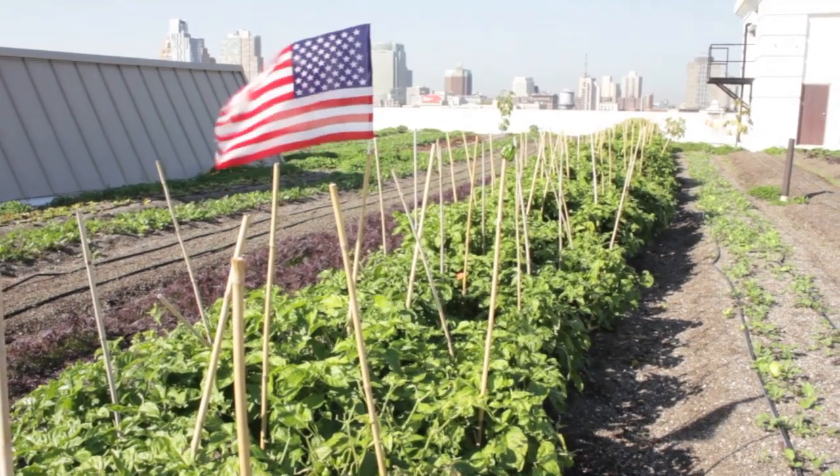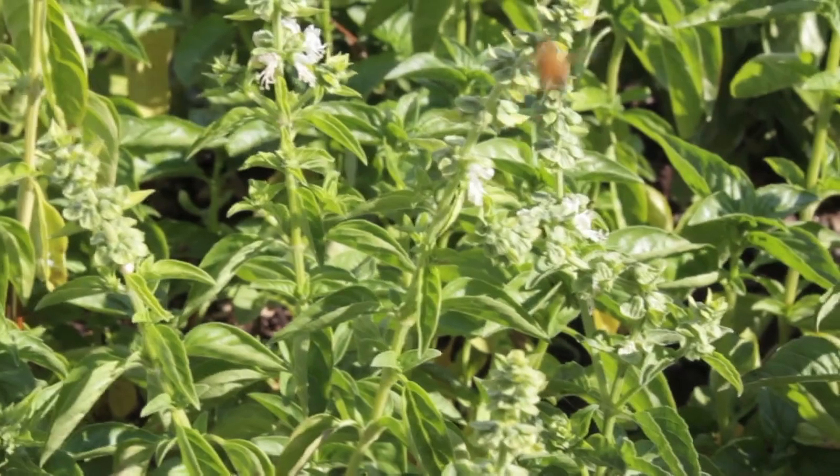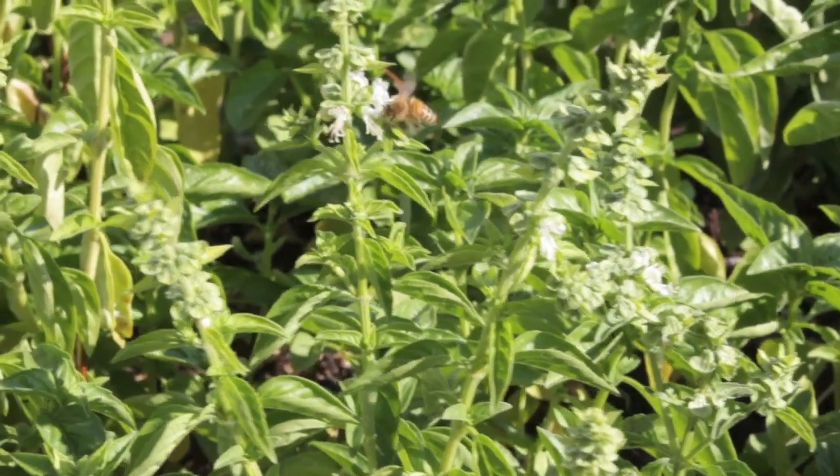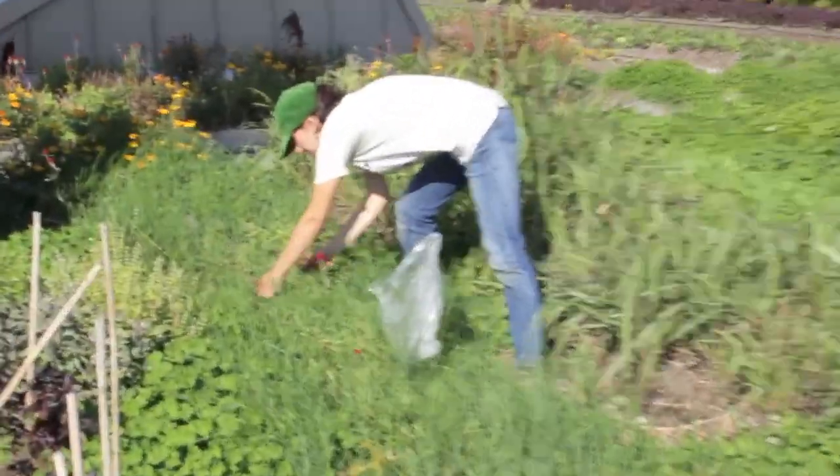Brooklyn, New York, population 2.6 million, population density 35,000 people per square mile. That's a lot of hungry people in an area too small for easy access to fresh food. Or is it?